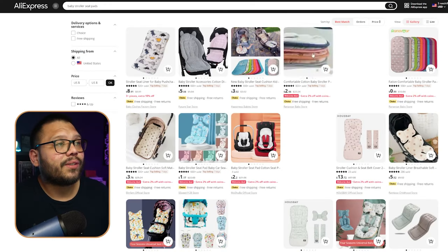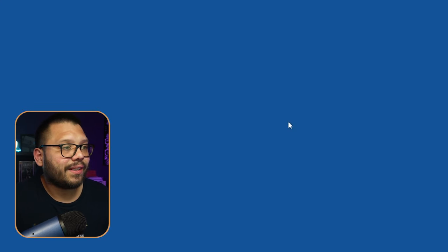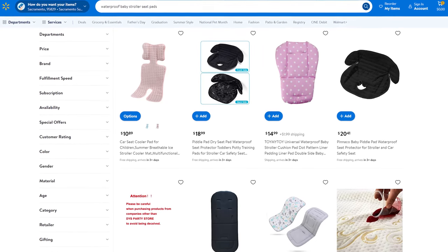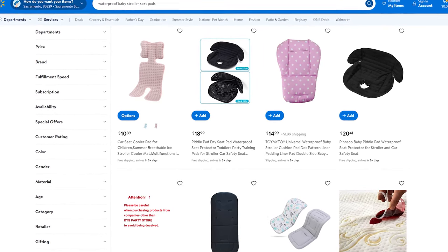These pads aren't just limited to strollers — some are actually interchangeable with things like car seats. As a pro tip, offer some regular variations, a few different designs, some for boys, some for girls. But if you want to offer something with a little extra, try to offer a few variations that are waterproof. Kids have accidents all the time, and the waterproof seat pad is one that's going to make it that much easier to clean and make the parent's life a lot easier as well.